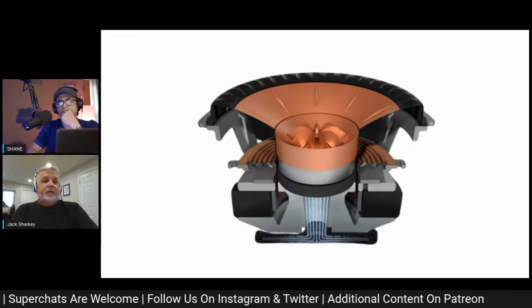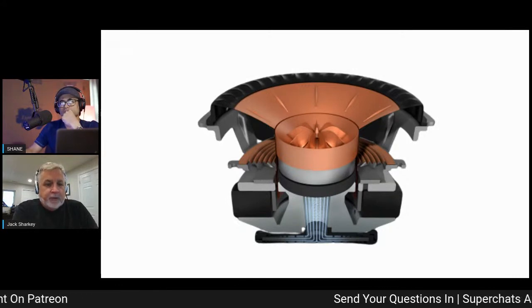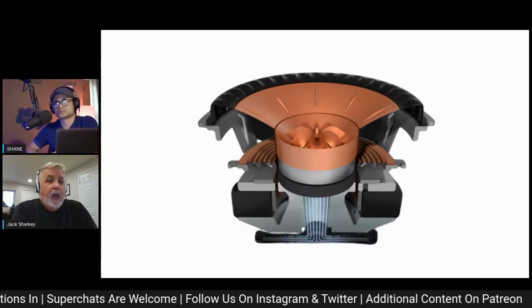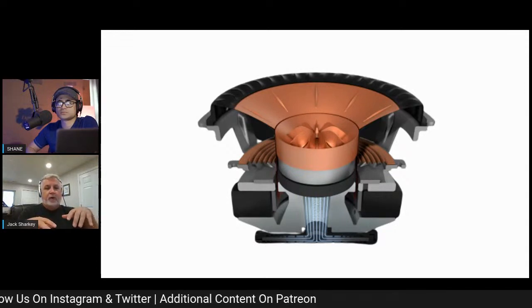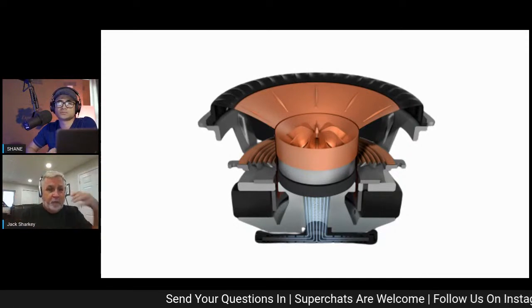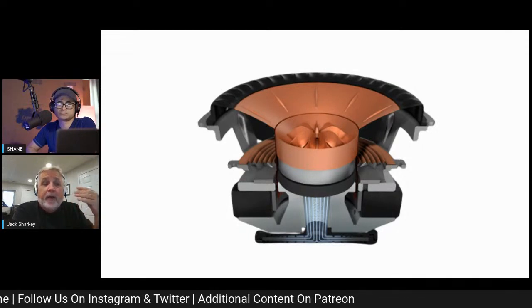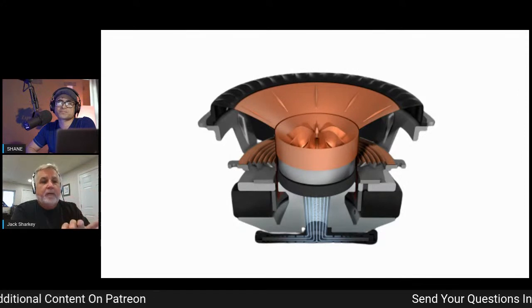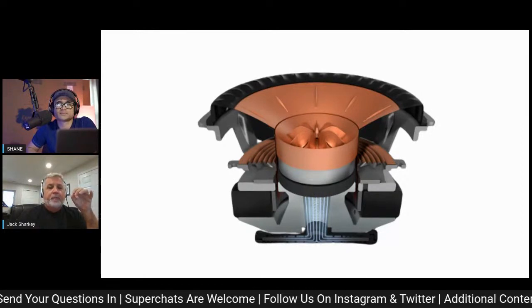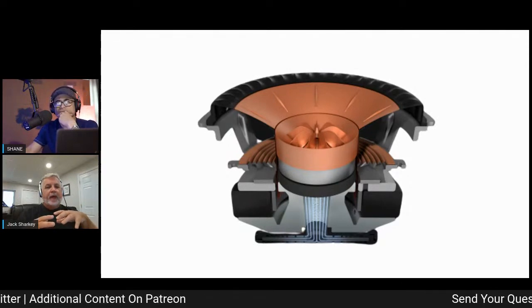We also noticed something cool during the design process. Our tangerine waveguide — which acts as a compression driver and helps with dispersion of the UniQ for home theater positioning and two-channel soundstage — does a lot of the background quiet work. With the Meta Material making things so clear, we actually found some disturbances and resonances in the tangerine waveguide we hadn't been aware of before, so we made some tweaks to it.